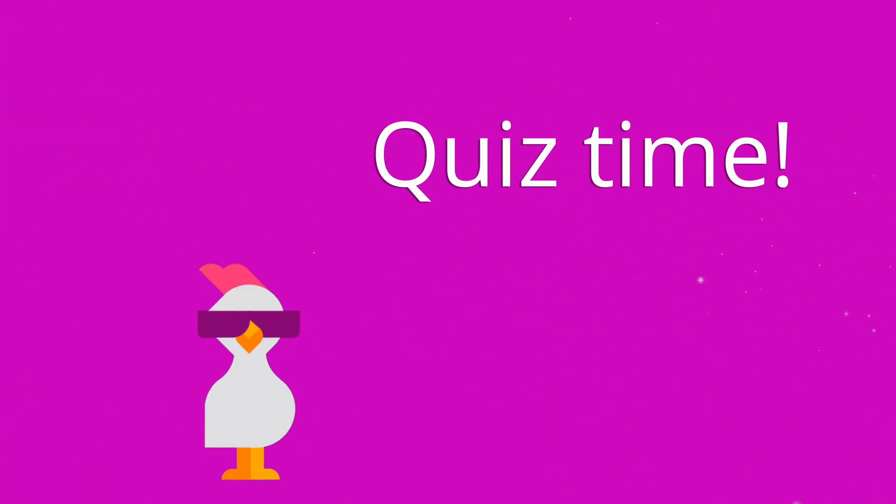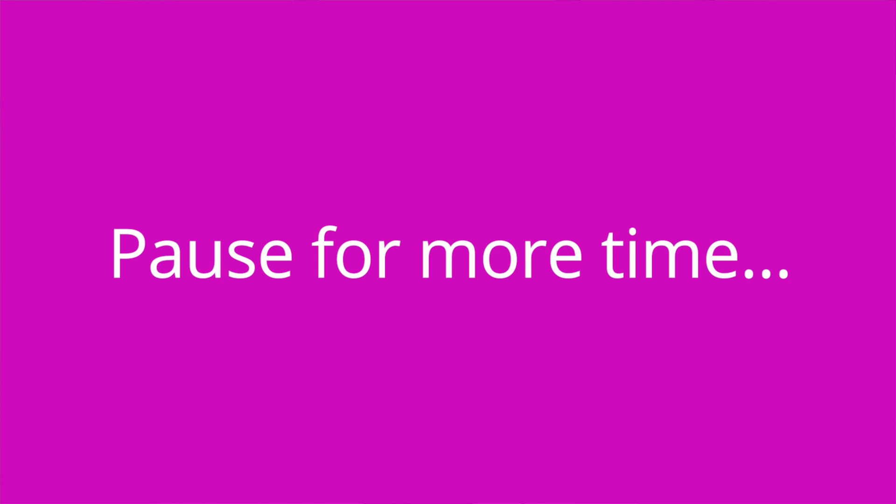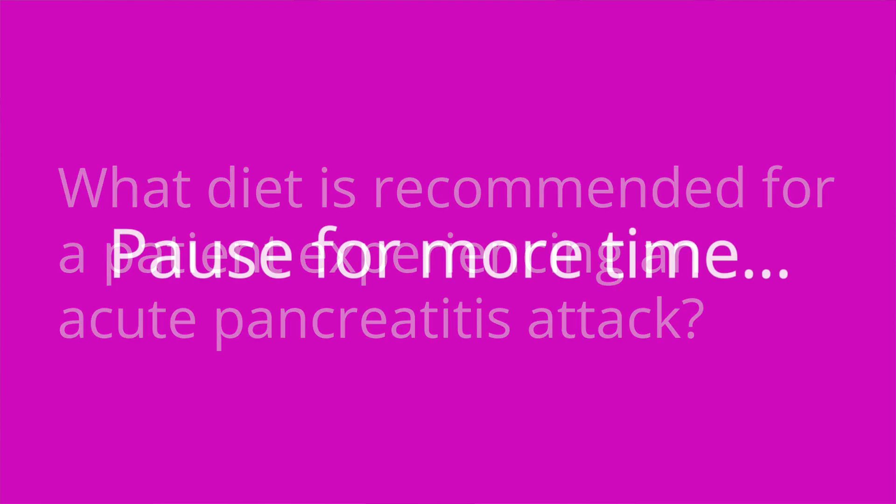All right, it's quiz time. Question number one: is a low-fat diet recommended for cholecystitis, pancreatitis, or both? The answer is both. Question number two: what diet is recommended for a patient experiencing an acute pancreatitis attack? The answer is NPO, so nothing to eat or drink.